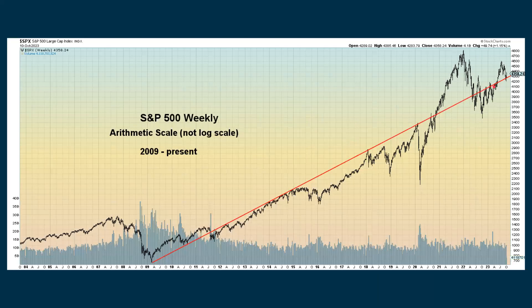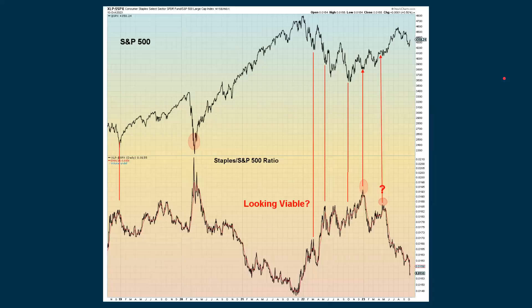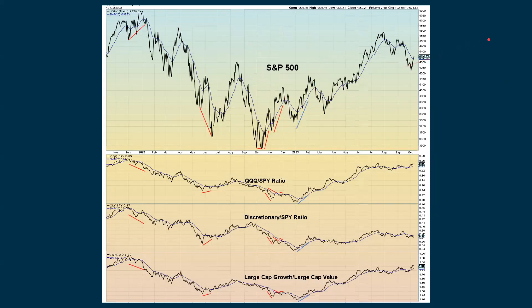Dow theory saw a bit of a bounce in the Dow, the transports, and a little bit of a bounce with the utilities. The FANG index continues to be above its 50-day moving average and we're in a longer-term uptrend, and we're above this arithmetic scale going back to 2009 — that's a little bit more positive. Looking at the staples-to-S&P 500 ratio, where this has really been declining — if you look at other times when we spiked up and then started to come down, that often gave good support to the S&P. We're wondering if that's going to happen this time. We're also seeing a little bit of weakness with discretionary relative to the S&P — that's fizzle sign number eight.